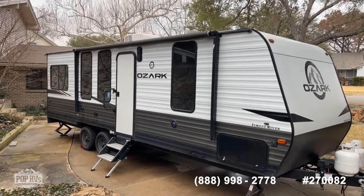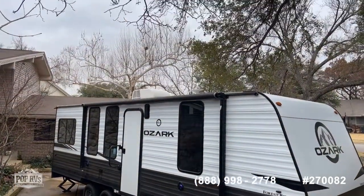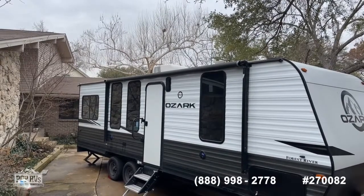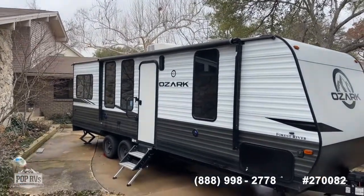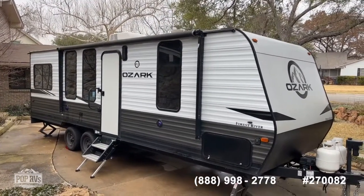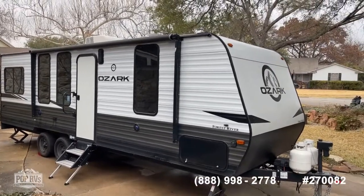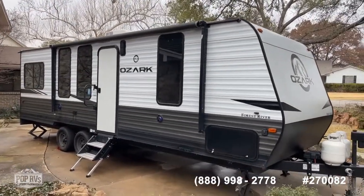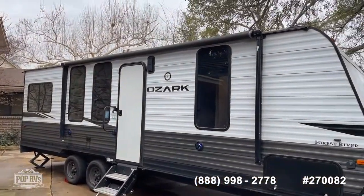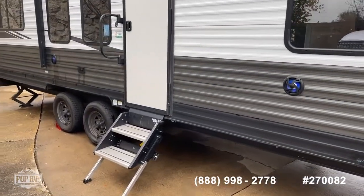This is just under 29 feet — 28 feet and some change. You've got your single overhead AC unit and your power awning out here with LEDs. Overall the camper's in really good shape; the only thing it needs is a little wash-down — it's a little dusty. We've had some rain here over the past few days in DFW, but other than that everything looks really good. Just a little bit of normal wear and tear — ready for your adventure camping and hauling your toys.